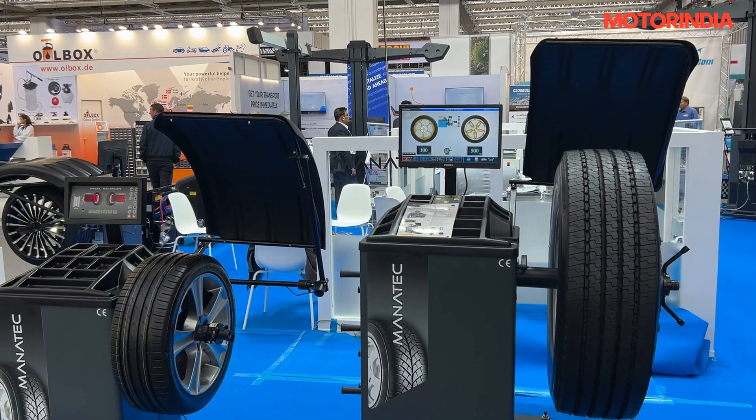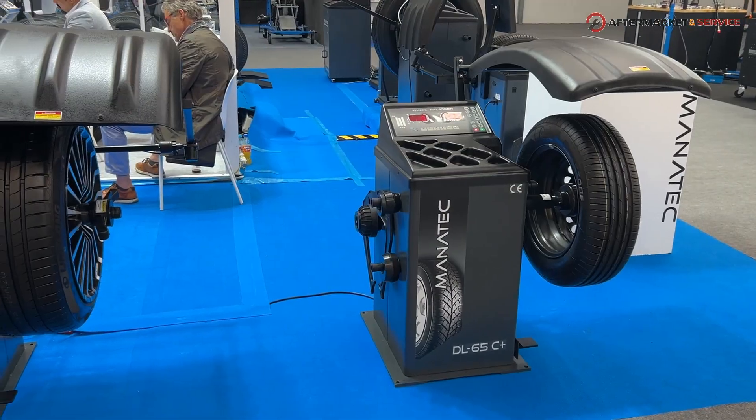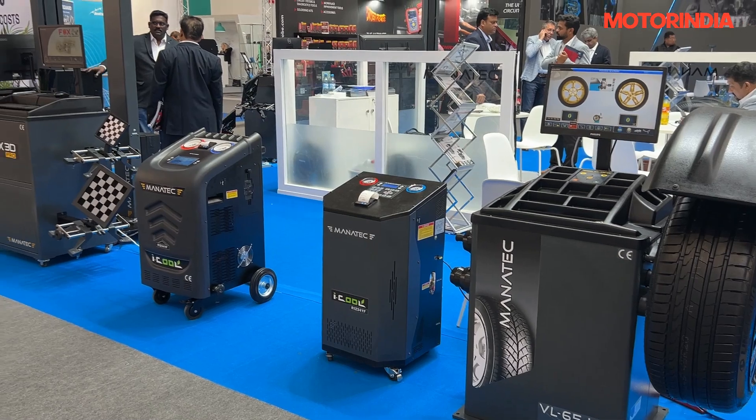If you convert into hours, the number of hours a fleet owner is going to save by using our wheel alignment system is going to be predominantly high, which will directly result in significant savings for them. There is an overall 360-degree value addition to all the ecosystem stakeholders.